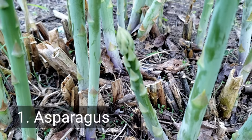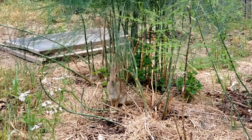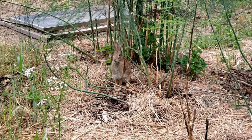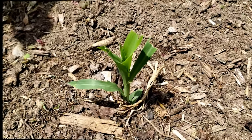The first one on the list is asparagus. However, we found that the rabbits actually do tend to nibble on the asparagus — however, for us they usually don't do too much damage.